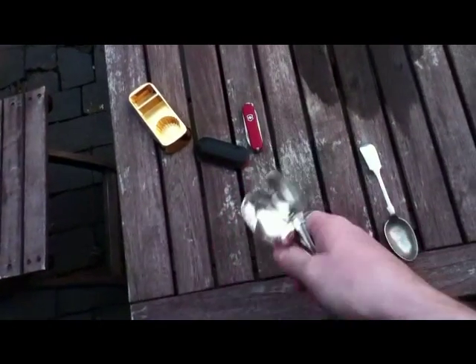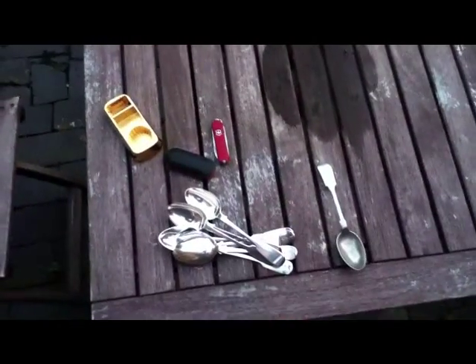So yeah, some bits and bobs. Going to hit a few more sales tomorrow and see how that goes. Thanks for watching.